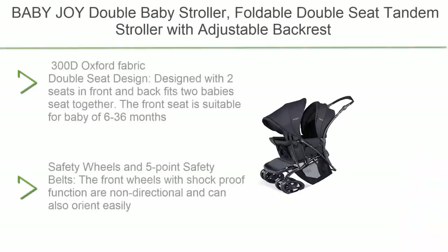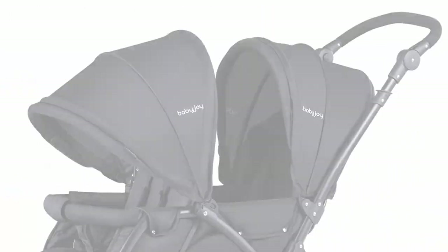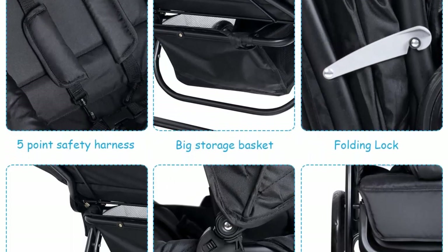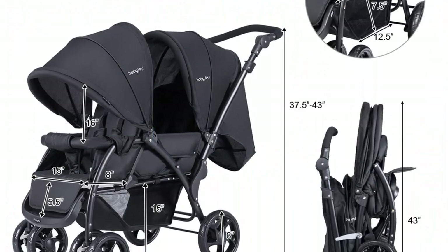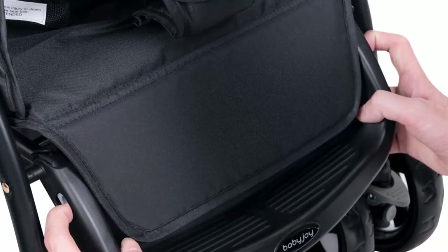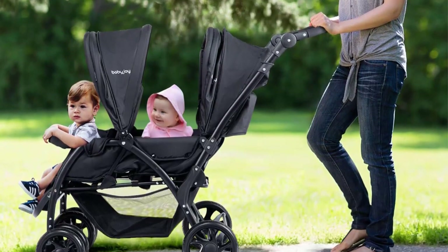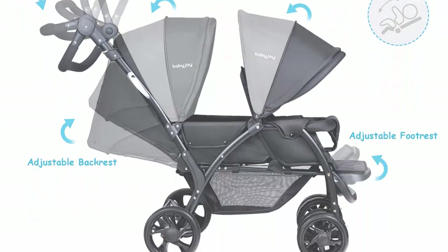Top 4: Baby Joy Double Baby Stroller. Foldable double seat tandem stroller with adjustable backrest, push handle, and footrest, lockable wheels, and 5-point safety belts, in black. 300D oxford fabric. Designed with two seats front and back fitting two babies together — front seat suitable for babies 6 to 36 months, rear seat from birth to 36 months. Maximum load is 33 lbs per seat. Front wheels with shock-proof function are non-directional; rear wheels have a one-step linkage brake. Each seat is equipped with a 5-point safety belt.